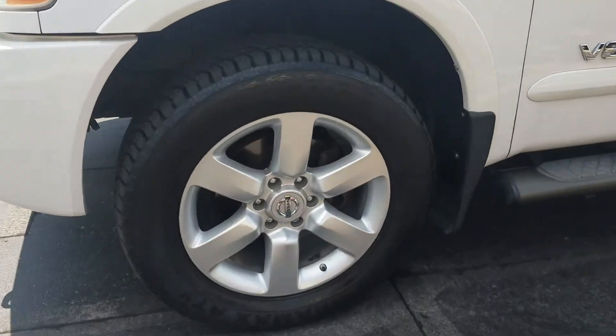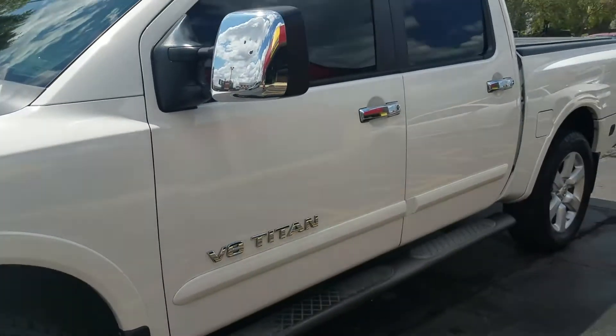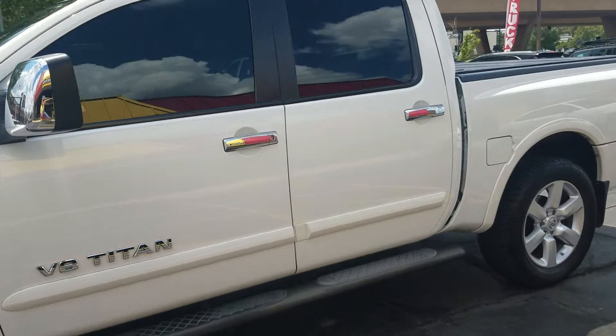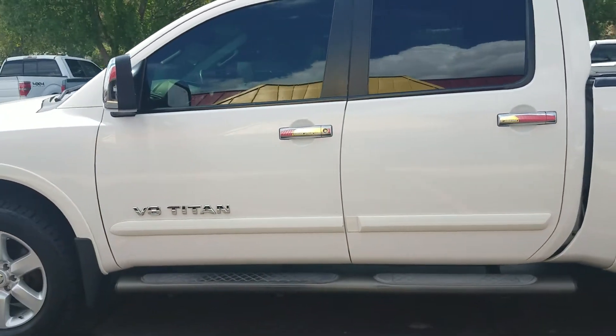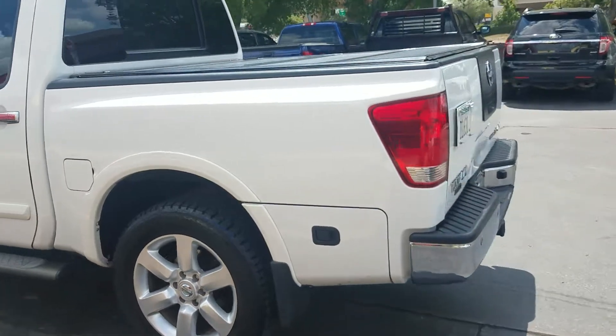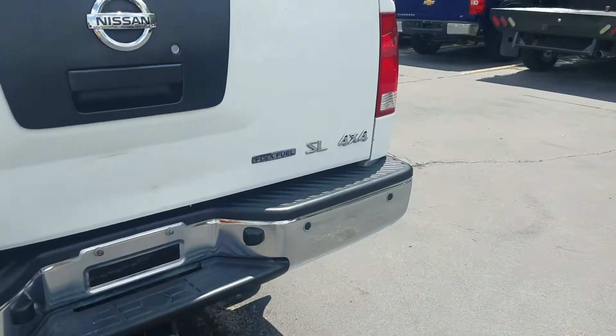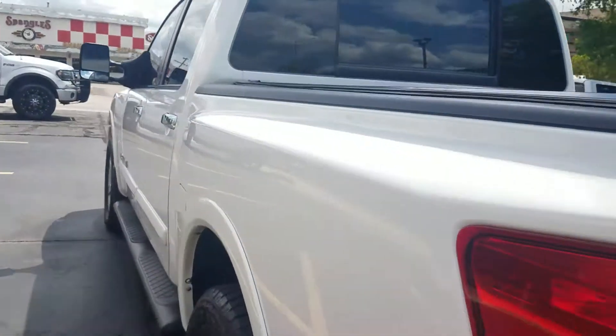Very clean vehicle — we bought this wholesale from another dealer. Got the alloy wheels, really good tires up front — seven seven thirty-seconds up front, about five in the rear — so not brand new but still have some tread left. Tinted windows, running boards, it's a real sharp looking truck. Got the tonneau cover, tow package in case you want to do any towing, 4x4 SL — this is the top trim package these come in.